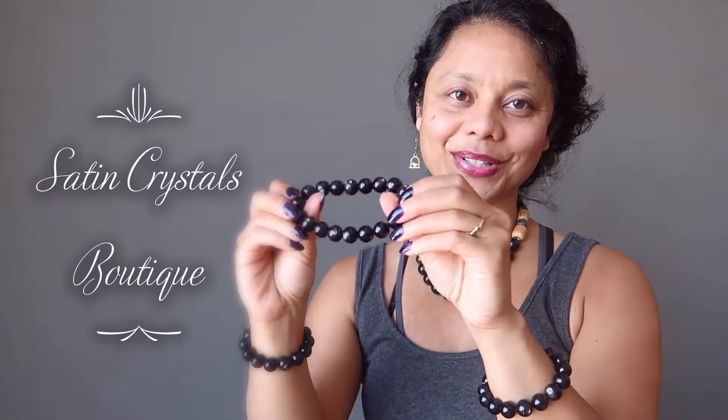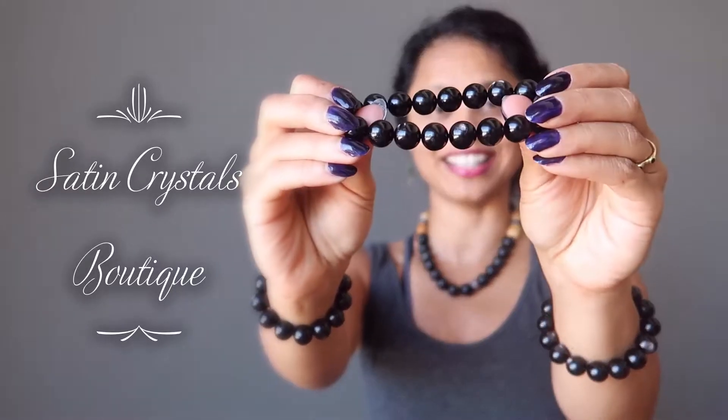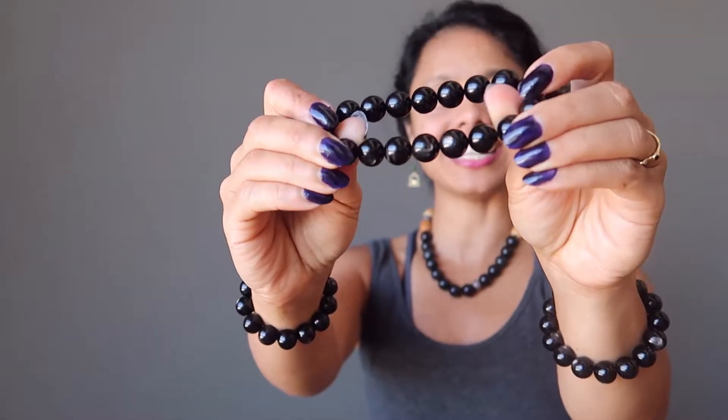Hi, Sheila here from the Satin Crystals Boutique, and today I have for you a unique Hypersteen bracelet. This is a black gemstone which shows some silver sheen in the light.